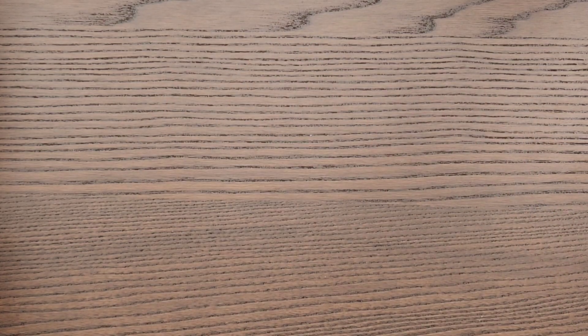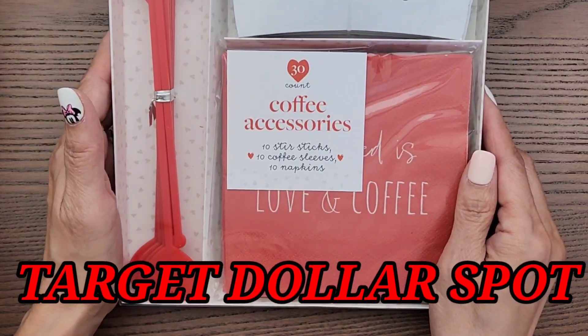Hi everybody, it's Happy Mail Queen, welcome back to my channel. I have another collective haul for you guys. This time it's from Target — just a couple of items I found a while back that I never got to share. I was on the hunt for a couple of things and finally found them. I also have some items from TJ Maxx and a couple from Frank Garcia Studio.